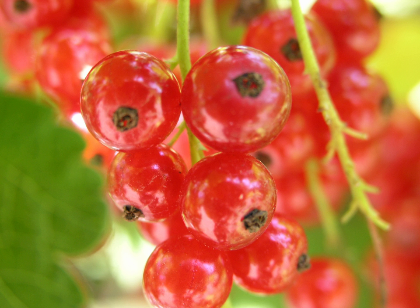Redcurrant sauce, also known as redcurrant jelly, is an English condiment consisting of redcurrants.